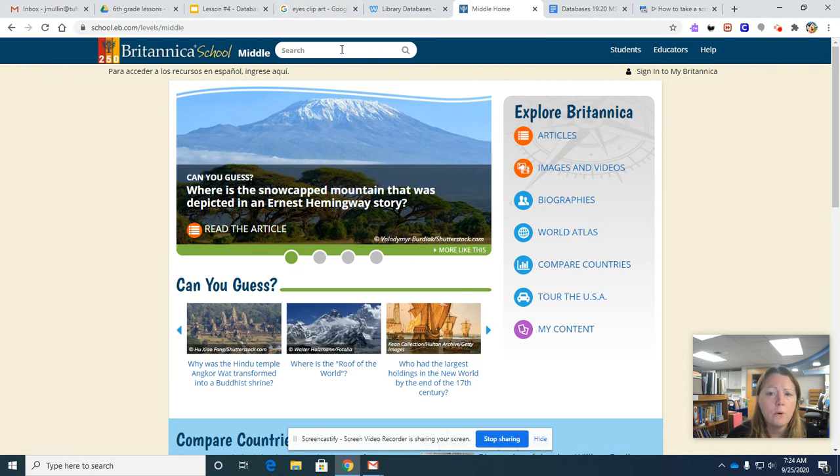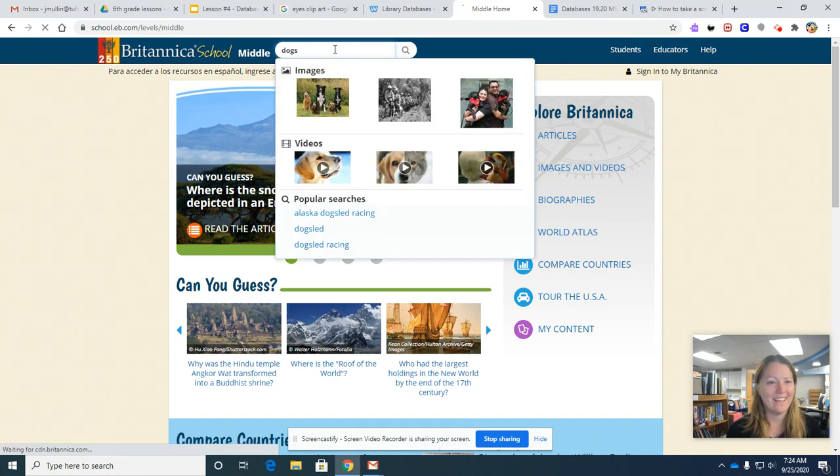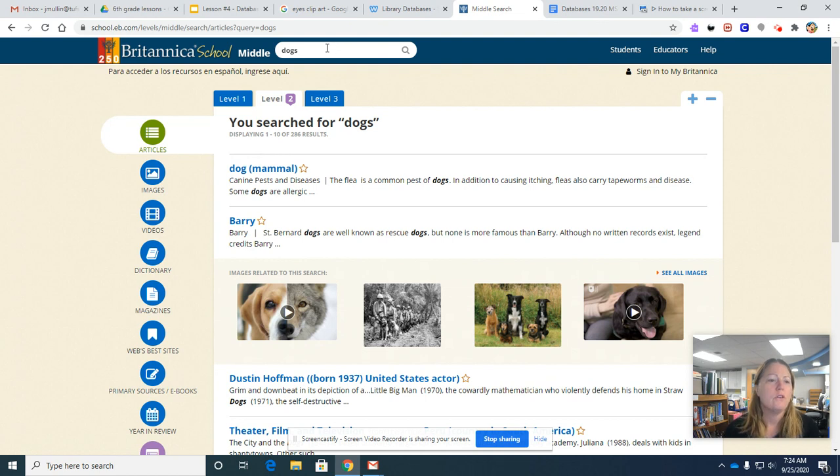I want to point out some of the features of Britannica. Let's look up dogs because I like dogs. You can see we typed in dogs and there are 286 results.